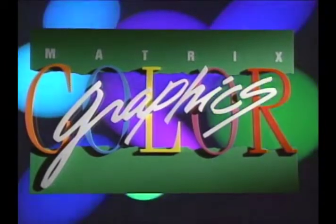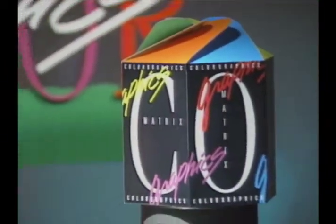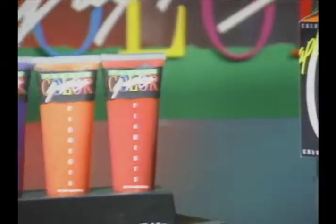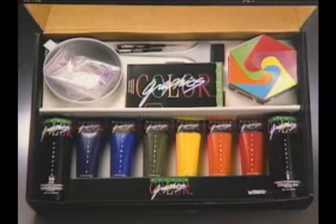Color Graphics is different — it was designed to be different. Easy to use and streamlined, there aren't a lot of powders and pigments to keep in your salon inventory. Matrix kept things simple so you can too.